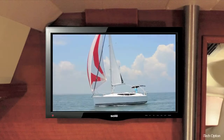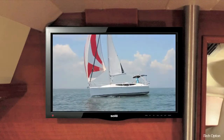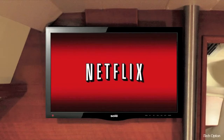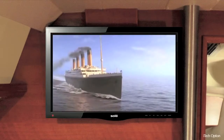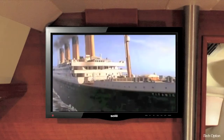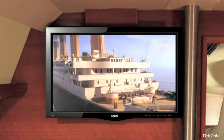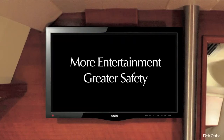If you have 3G reception or are docked in a Wi-Fi hotspot, you can stream web content to your TV and even watch full-length Netflix movies via your Netflix account. Our cell phone booster antenna system will extend your 3G reception and transmission up to 30 miles beyond the normal signal range, so you can stay within cell phone range longer for more entertainment and greater safety.